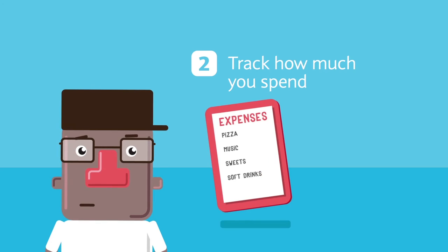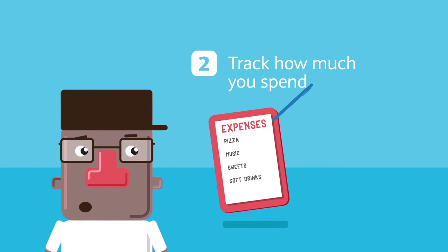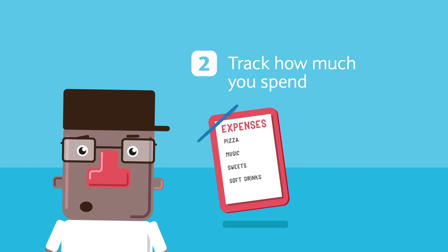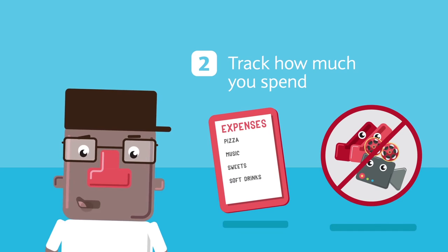Step 2: Track how much you spend. By now you do know how to track your spending, right? How much you spend on your vices will probably come as a shock, but not to worry — now that you know how much money you could have been dropping into your savings account, you can adjust your spending to save a few bucks.